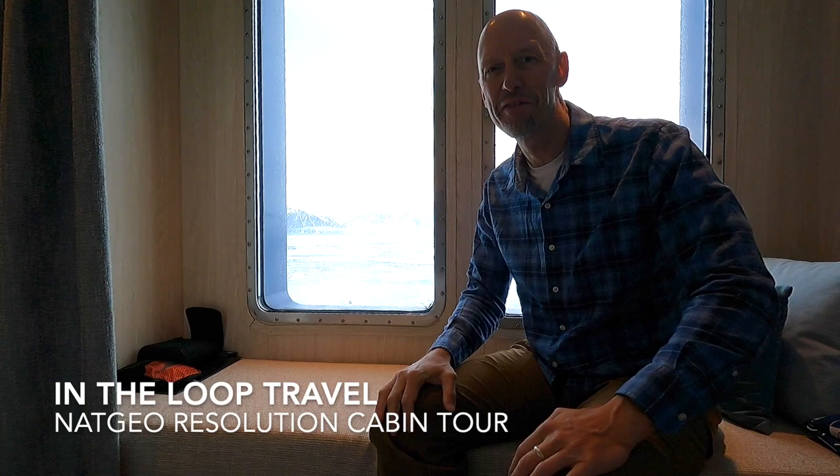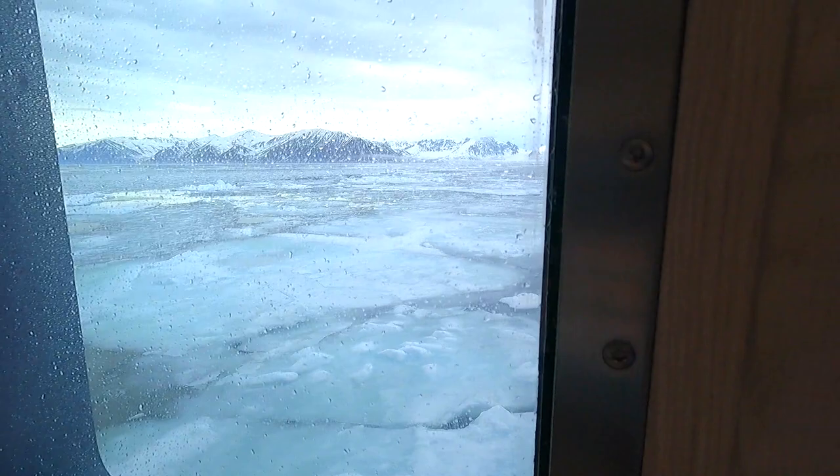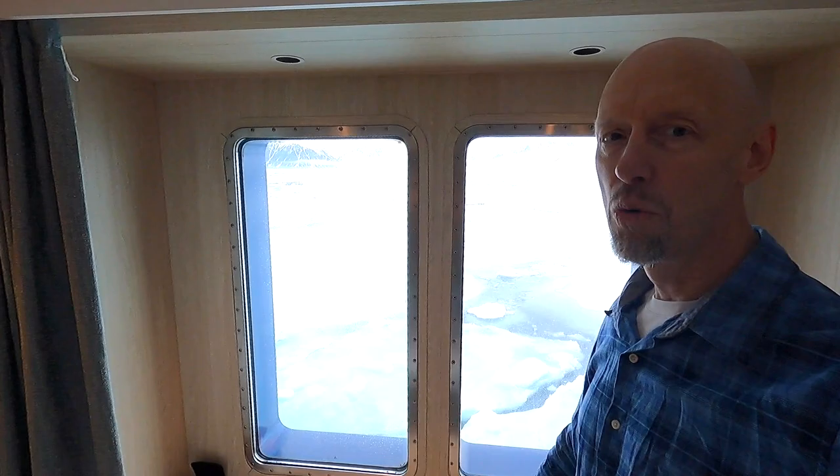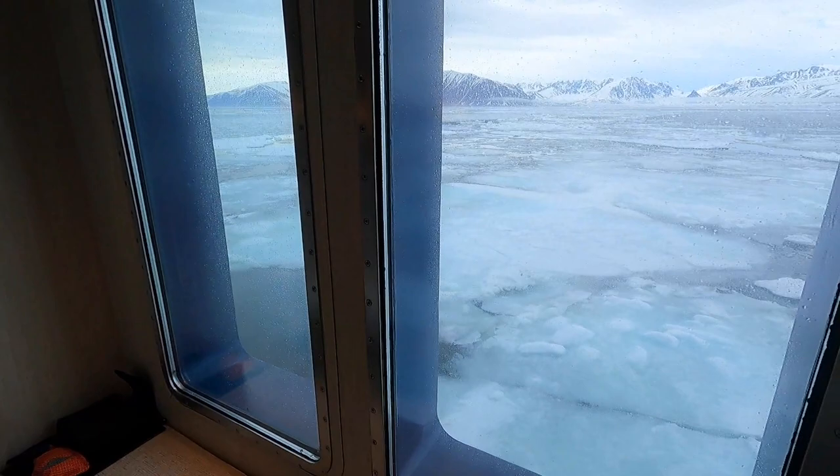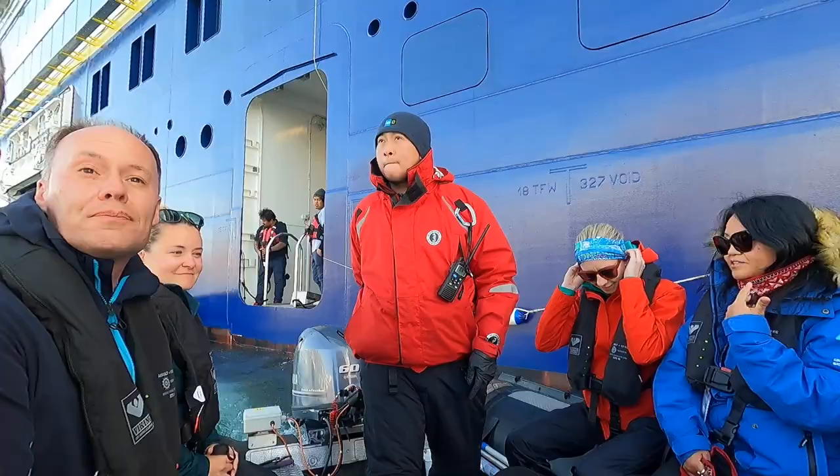Hey everybody, what's going on — John here. You are watching In The Loop Travel and we are sailing in the ice at 80 degrees north latitude here in Svalbard. I'm on National Geographic's Resolution, their polar class ship. We've made it into the ice. I'm sitting here in my alcove area in my cabin — it's a basic two-window cabin, 205 square feet.